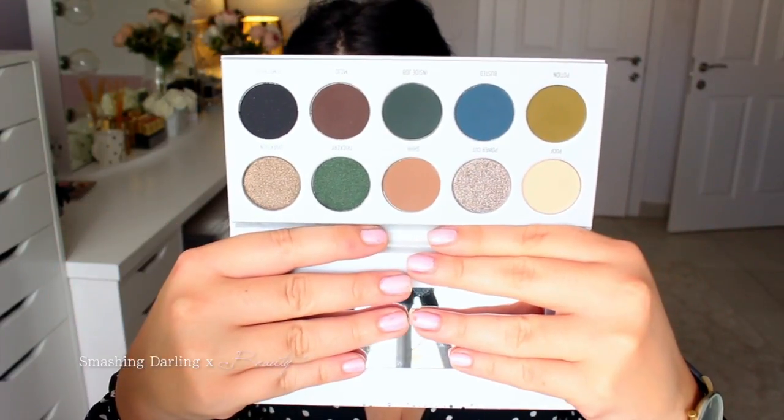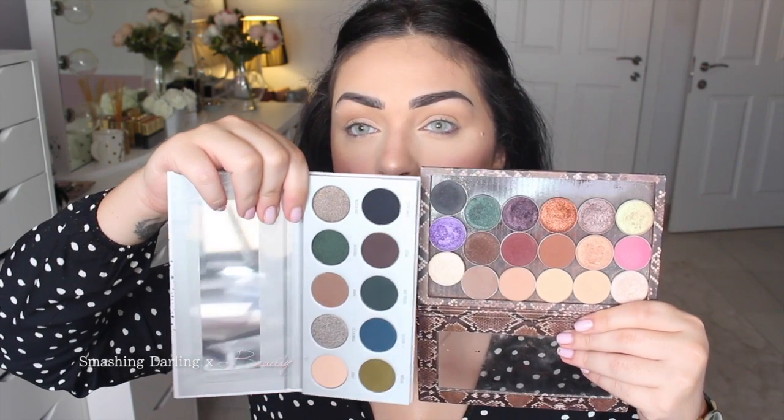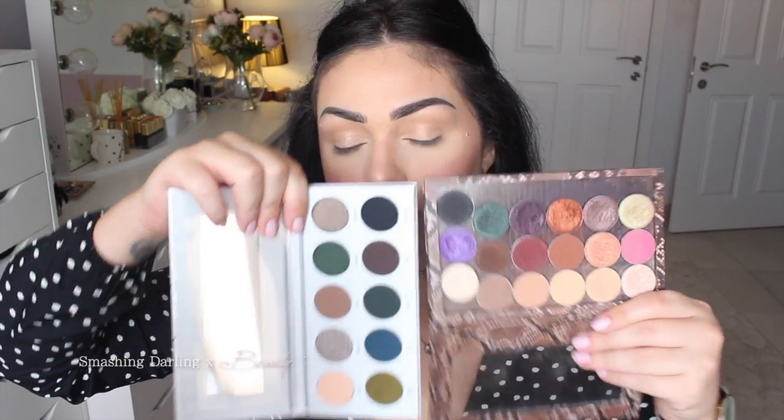Each palette comes with 10 shades, so you get 10 shades for $15, which is nice. They're like a normal pan size - the size of a Makeup Geek pan, I feel. These are all Makeup Geek shadows and these are Morphe shadows. I honestly feel they're the same size, but I'm not sure.